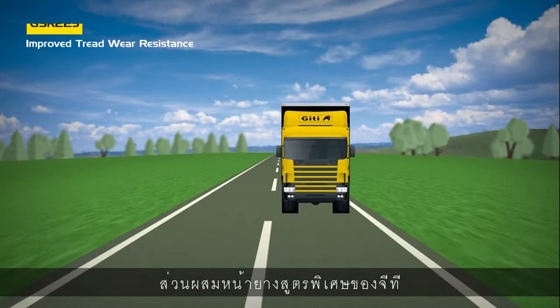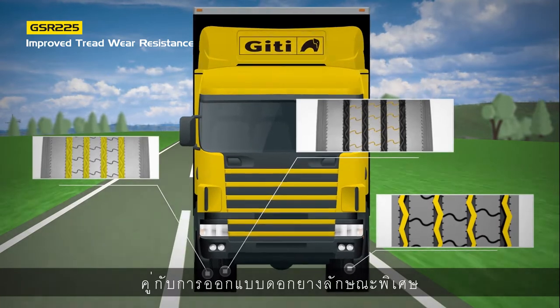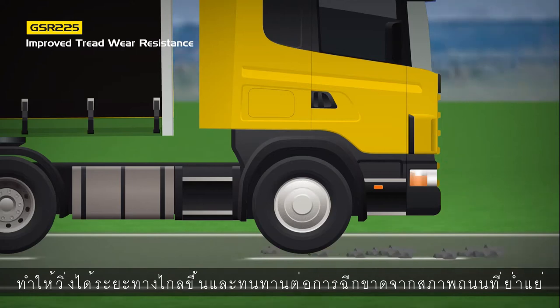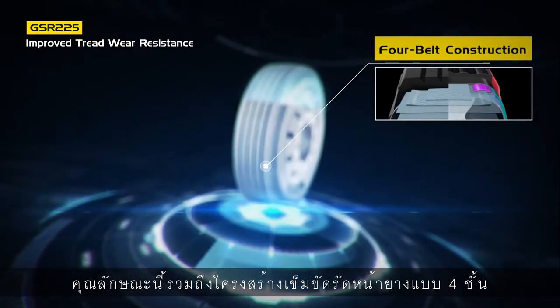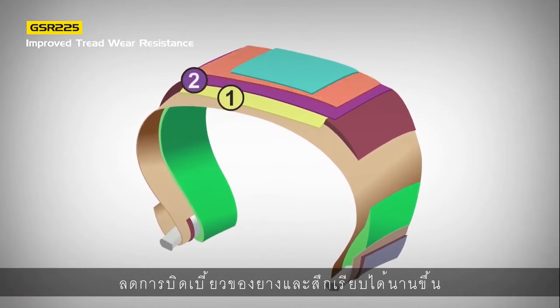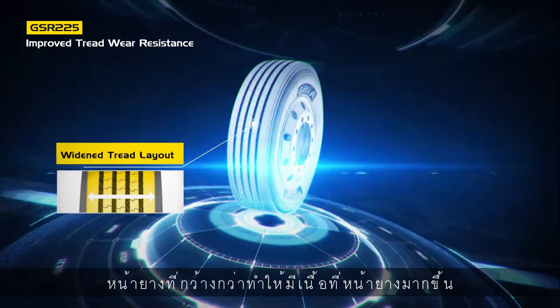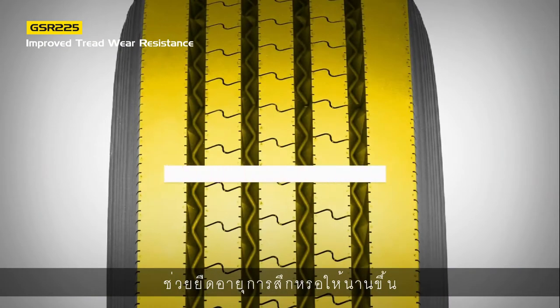The specially formulated GT tread compound is coupled with new pattern design features. This improves mileage and resistance to tearing from road hazards. These features include a four-belt construction, which helps to increase casing and tread stiffness, minimizing tire deformation for longer wear. The widened tread layout provides larger tread volume for extended tire wear life.